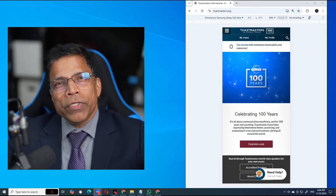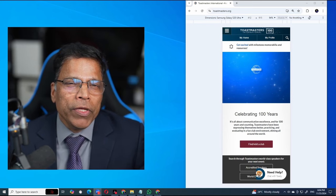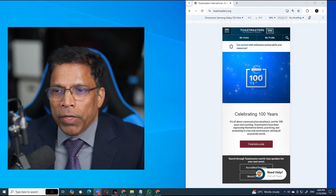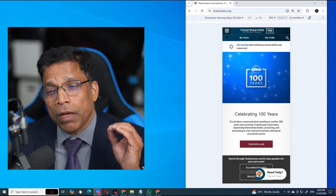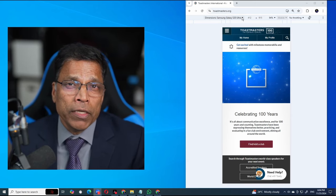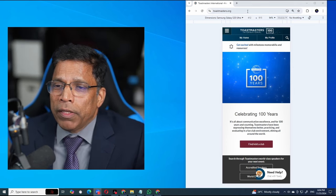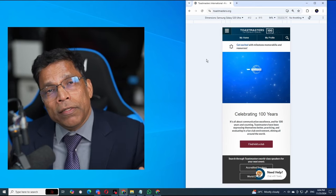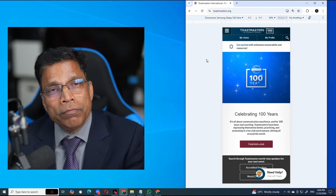I'm going to simulate how we can experience pathways using a mobile phone. I am running my Toastmasters website in mobile browser mode, simulating my Samsung phone. If you have your phone beside you, you can do the same — go to Toastmasters.org on your mobile phone, because my entire demonstration will be how to use a mobile phone for your Toastmasters journey.